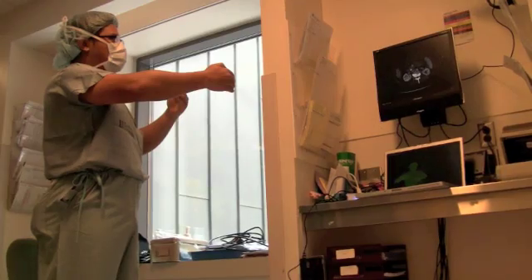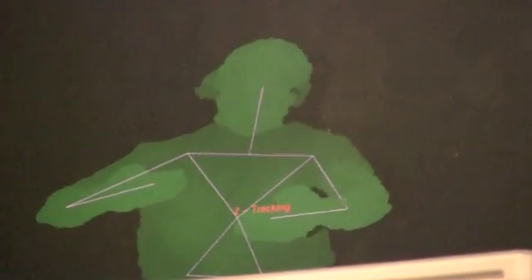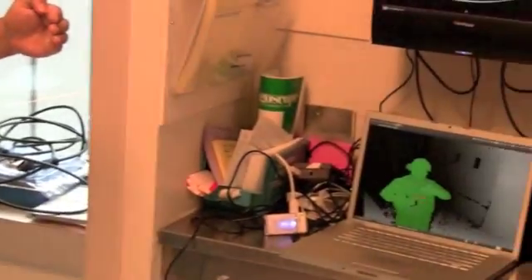It's like having a GPS for your car now. And now, surgeons like Dr. Law are getting a helping hand from an unexpected source: Microsoft's novel gaming system, Xbox Kinect, which turns the player into the remote control.